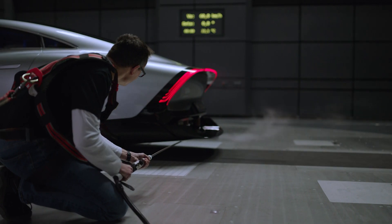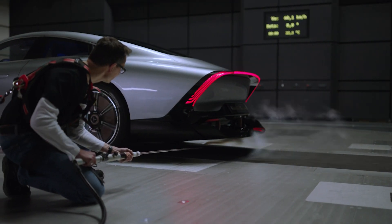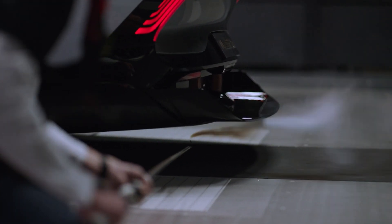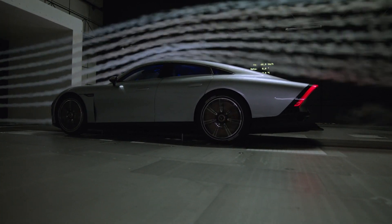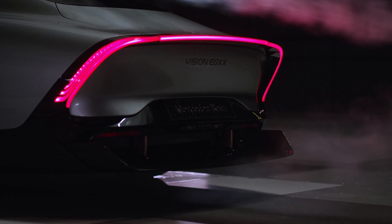Fitted to the sleek aerodynamic curves is a set of thin solar cells. There are 117 of them in total, which helps to boost the range of Mercedes' new creation a further 15 miles. Though not much compared to the headline figure, it's not to be grumbled at, and every mile counts in the EV range stakes.